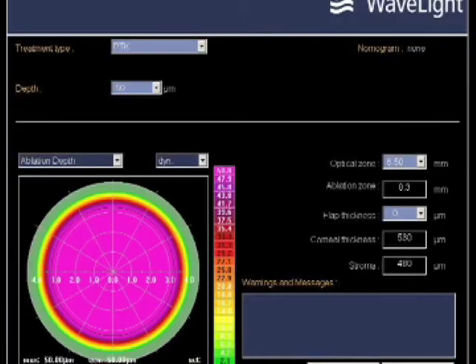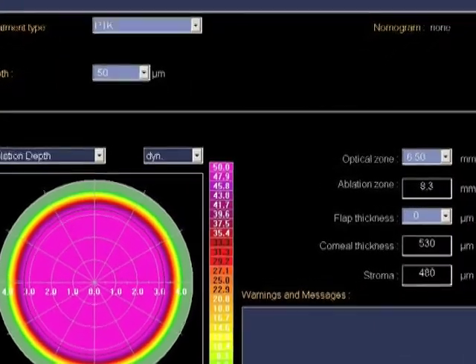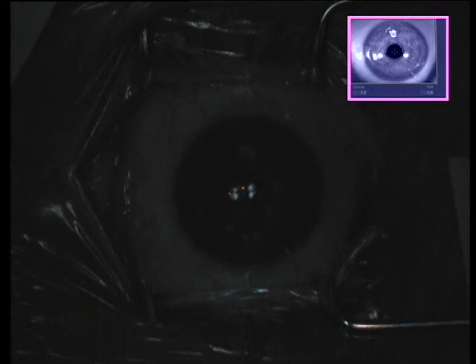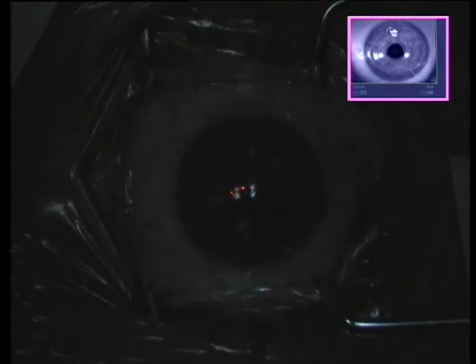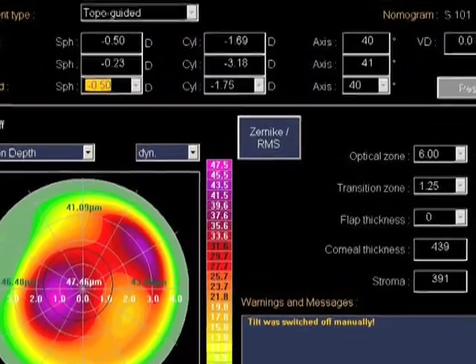You can see here significant ectasia. We're starting with a PTK on the Wavelight laser platform, 50 micron thickness, 6.5 millimeter diameter to treat the eye as you can see here and remove the epithelium. In a keratoconic eye over the cone area, this treatment will brush off a little bit of Bowman's.